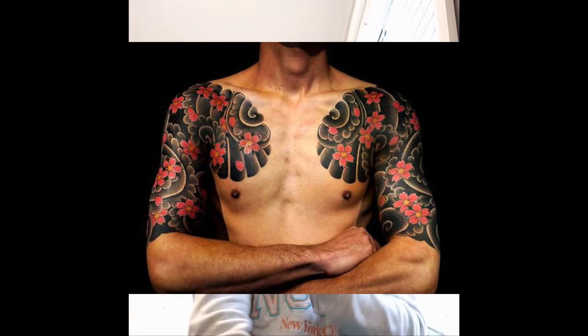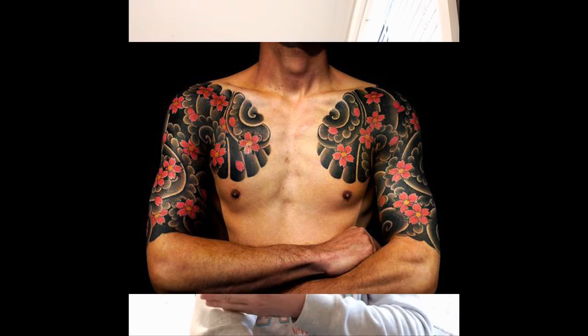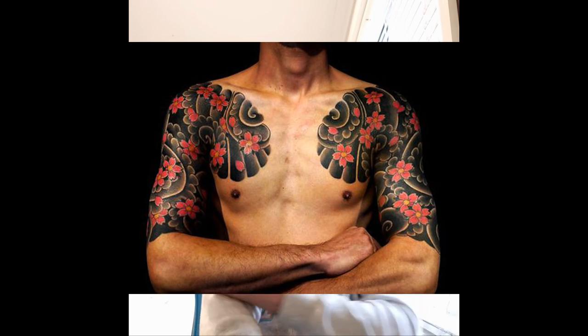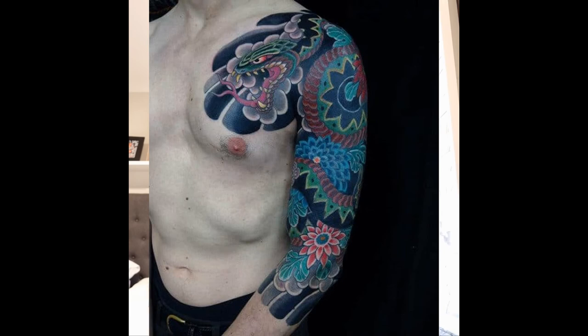So the name for the half sleeve is also called Gobu, which literally means 'five out of ten,' or half. And then you had Shichibu, which is seven out of ten — seven parts out of ten — which is the three-quarter sleeve, just below the elbow to the mid forearm. And then Nagasode, which is the full sleeve.